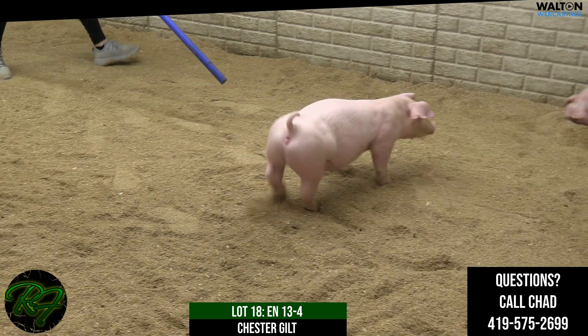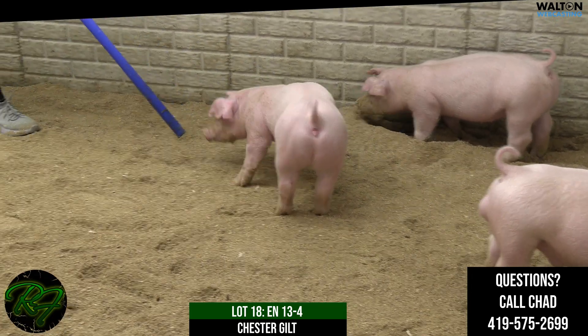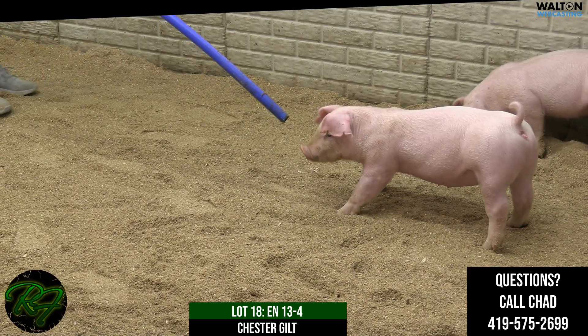I think we've got one here that's maybe a little more immature than her penmates, but certainly one that can feed into later in the summer — one that could get into a younger division there at the exposition and then rolls into those later summer shows and state fair.